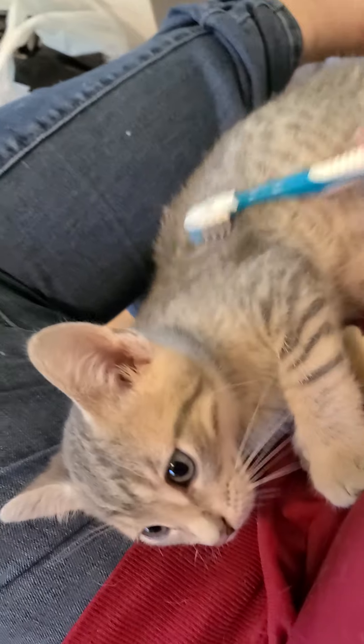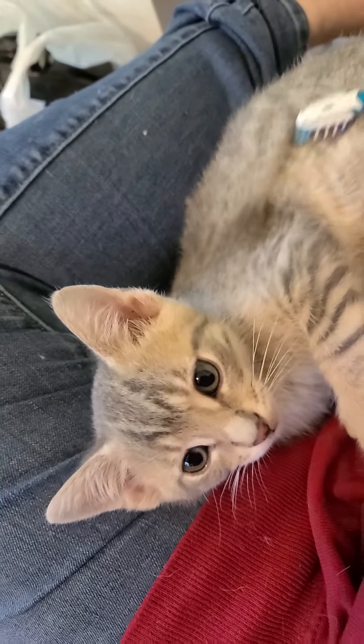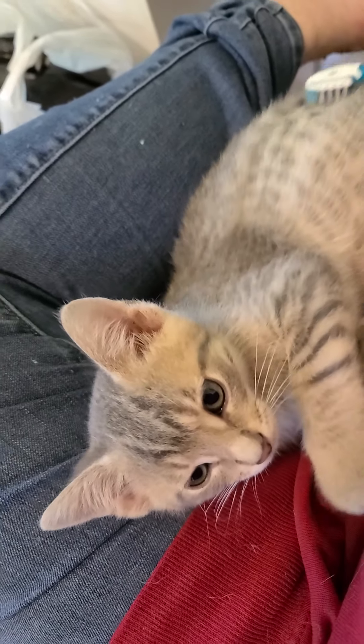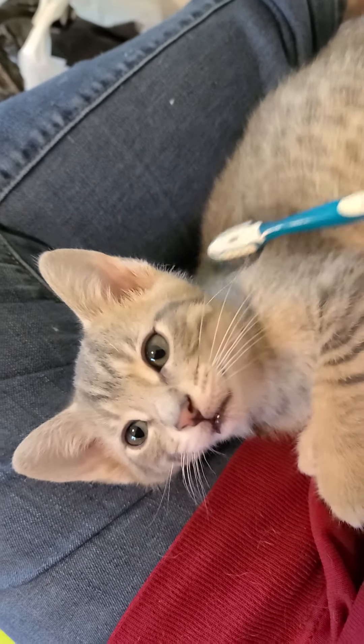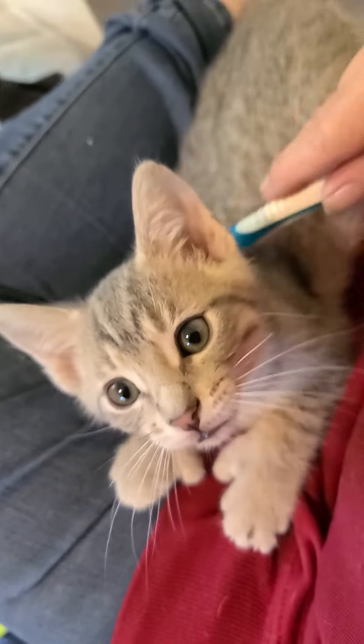It's grooming day at Camp Karma. Everybody gets brushed on Saturday — you got to have a program together. We use the toothbrush on a baby — babies that don't have mommies. Yeah, we use the toothbrush on a baby.